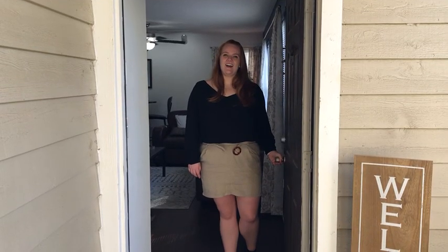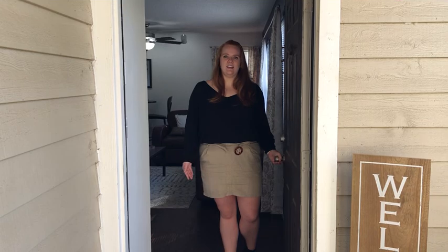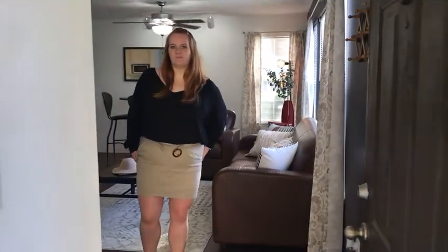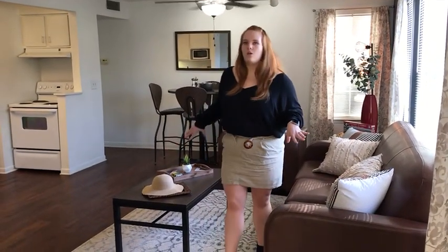Hi, thank you for tuning into our virtual tour at the Park at Athens Lakeside. Come on in and see what we have to offer. When you come to the Park at Athens Lakeside, you will automatically be greeted by your living room.